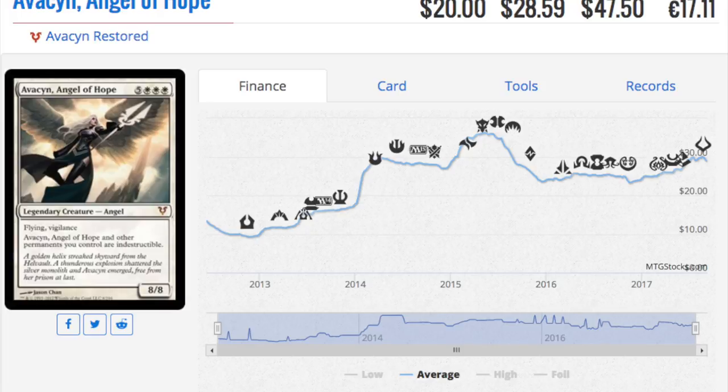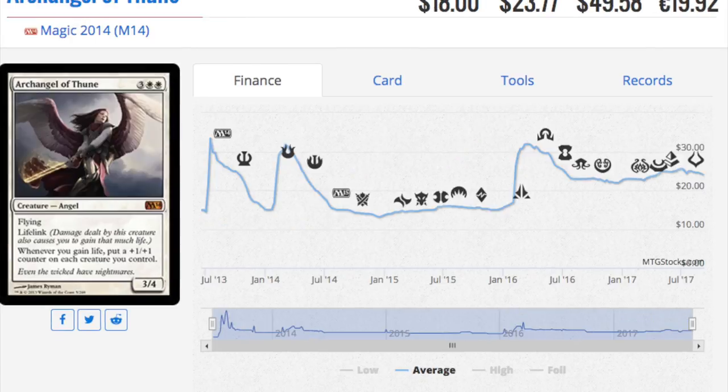Avacyn and Mana Drain being iconic makes sense, but the next one is questionable — they kind of just put in all the expensive Magic cards they could find. Archangel is a mythic, and it's going to take a harder hit than Avacyn. It has a modern infinite combo, and with plus one plus one tokens and life gain becoming more relevant, it's going to be a good pickup.